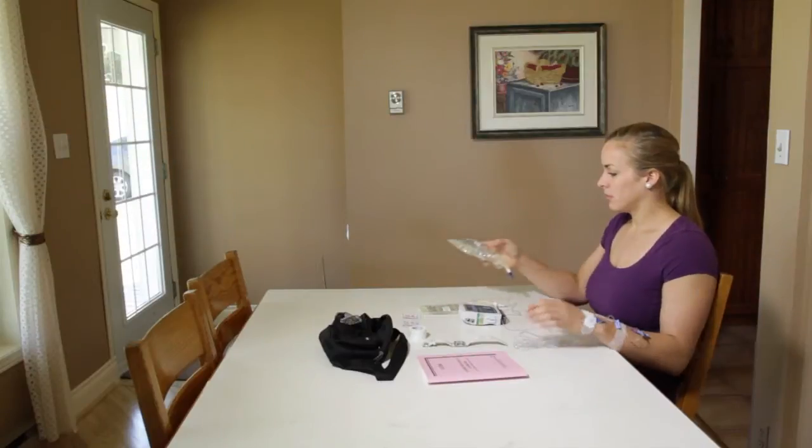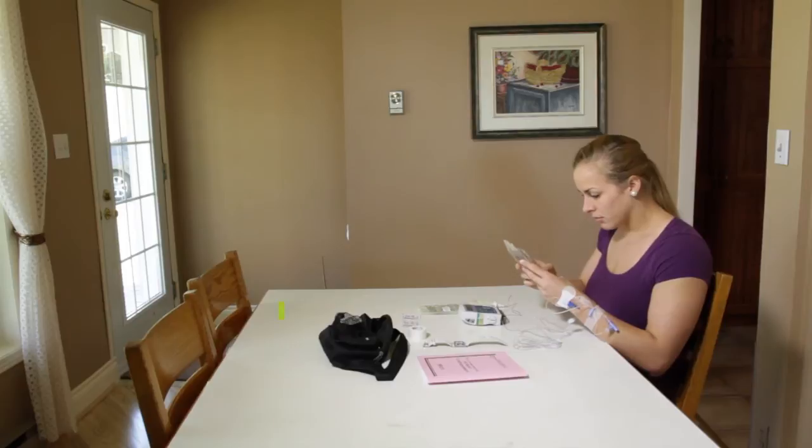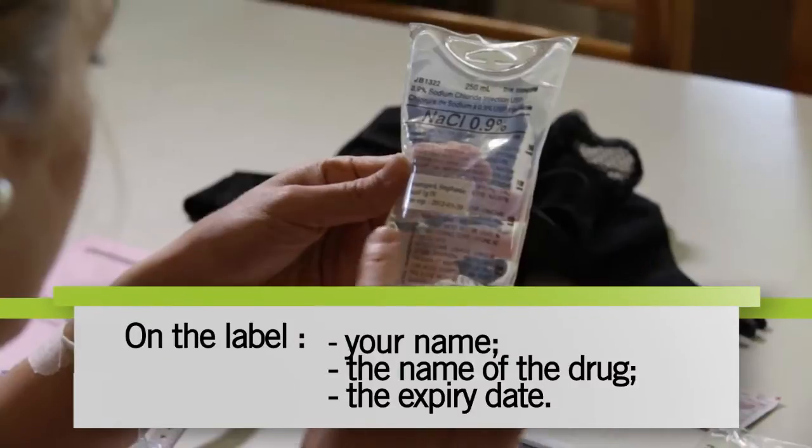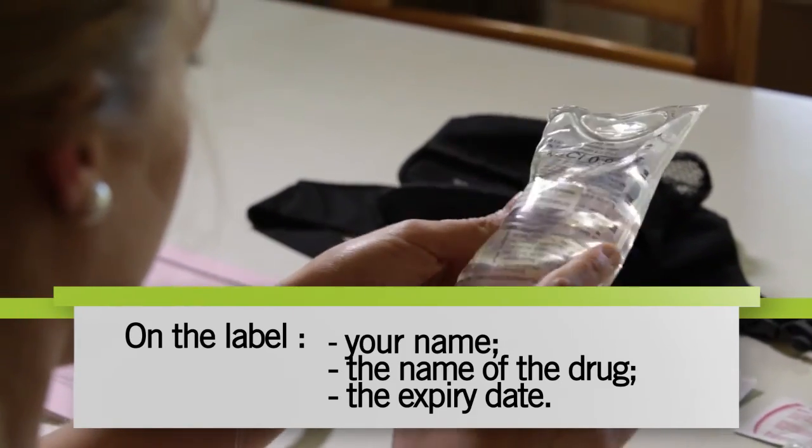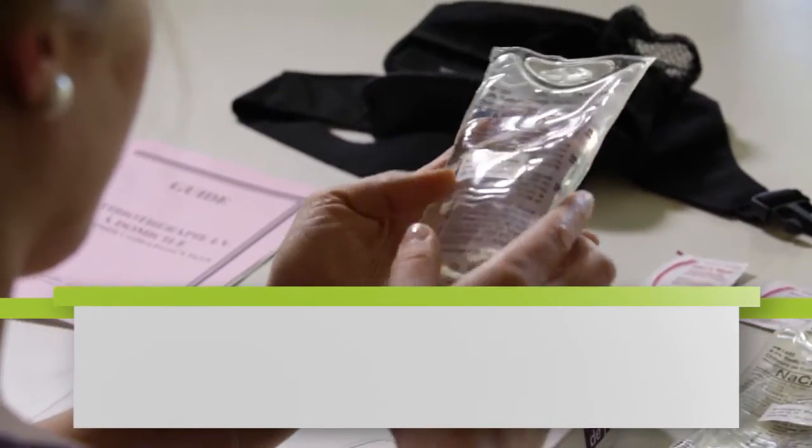Before administering the antibiotics, always check the label carefully to ensure it's correctly identified with your name and the name of the medication. Also check the expiry date. Your medication must not be outdated.